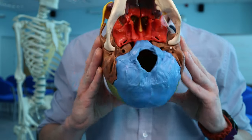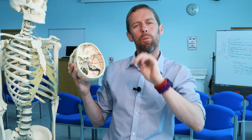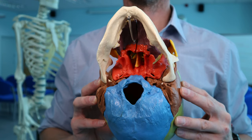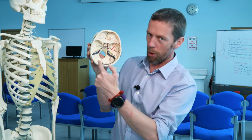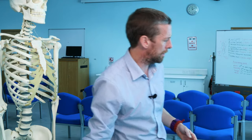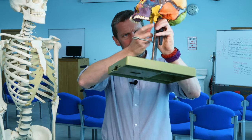Sphenoid comes from the word 'eidos' meaning shaped, and 'sphen' refers to wedge — Greek — so this bone is wedged in the middle between the other bones. It's a single bone, not paired like many other bones of the skull. It's butterfly shaped, which is easier to see from this exploded skull.